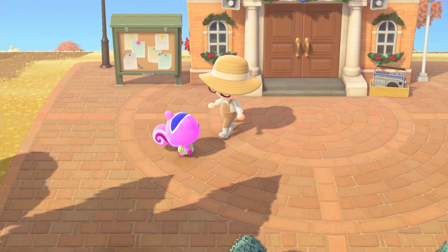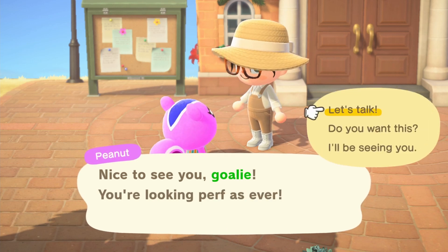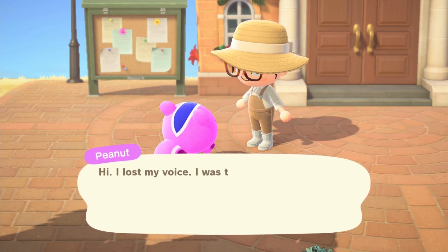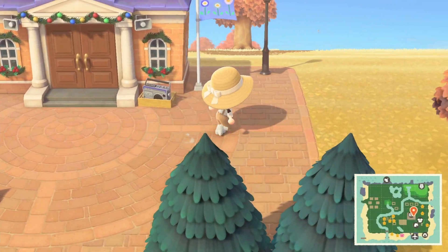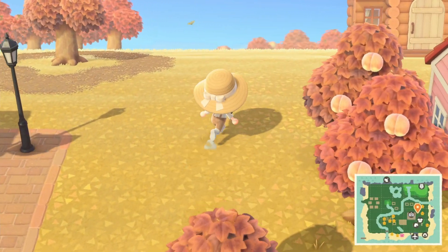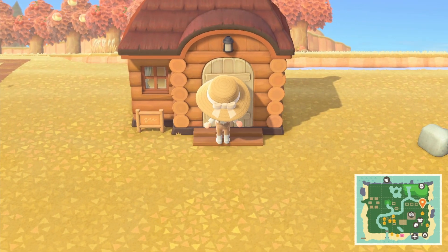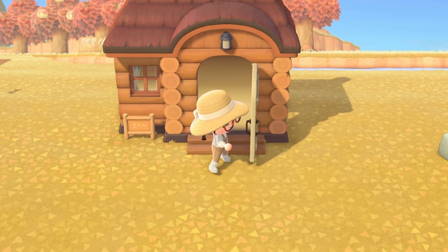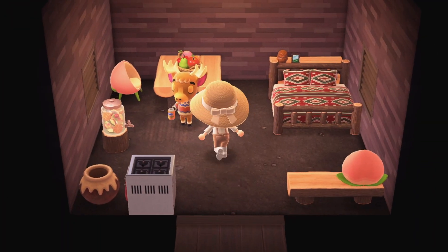Let's talk to Peanut — that's another villager to say hello to. Another thing I like to do for my dailies is check and see what villagers might be crafting or cooking. It's not Erik, but let's say hello while we're here.